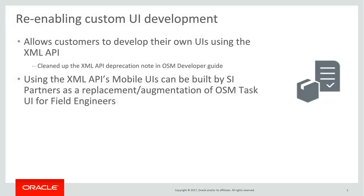Starting from this release, we allow customers to develop their own user interfaces by using the powerful OSM engine. Also, mobile UI or applications have been built by SI partners as a replacement or augmentation of the OSM task UI for field engineers. Apart from this, there are many pre-7.0 customers still using XML APIs for upstream integrations. Hence, in this release, we are removing the deprecation of XML APIs from the documentation to restore confidence among customers and SI partners towards their existing investments.